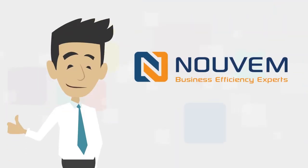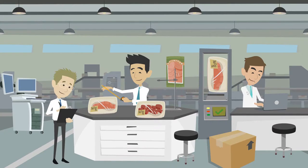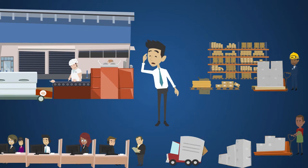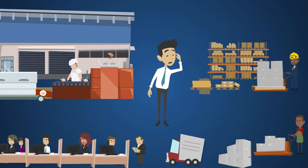Enter Nuvem — a business system designed specifically for food factories. Nuvem software is a single application used by all Mr. Smith's departments.